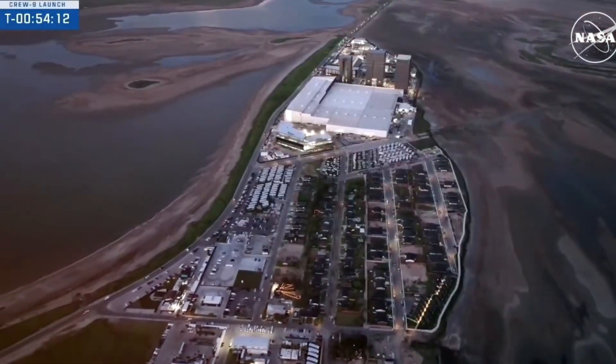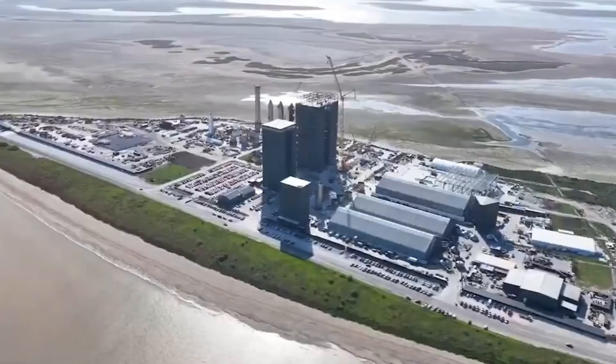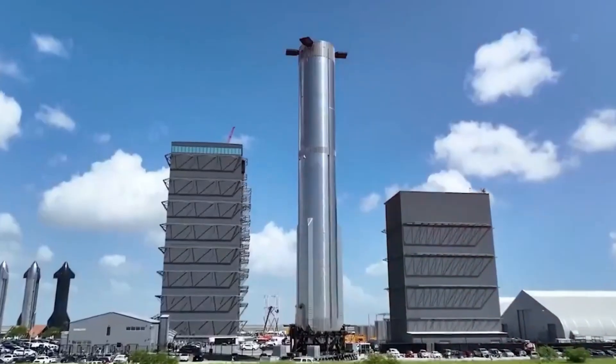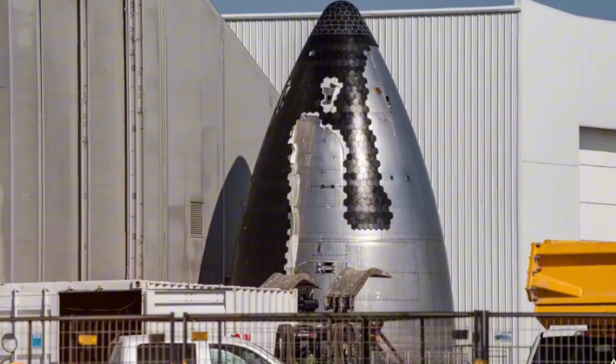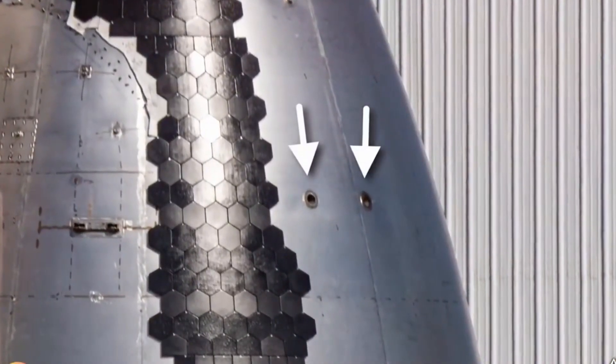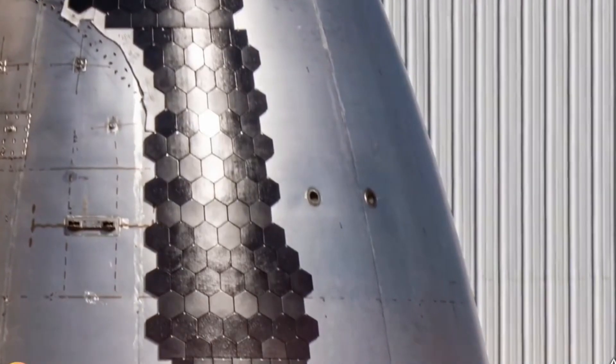Breaking developments at Starbase are reshaping the future of spaceflight. SpaceX has just unveiled major changes for Flight 7, and the details are stunning: an innovative heat shield design, enhanced Raptor engines, and a groundbreaking surprise that no one saw coming.